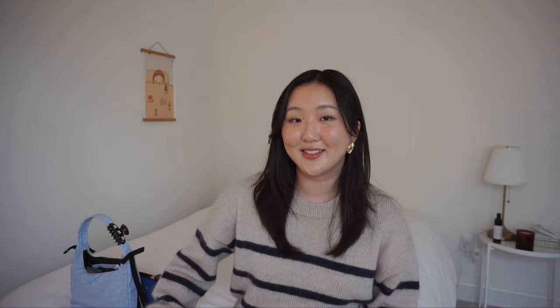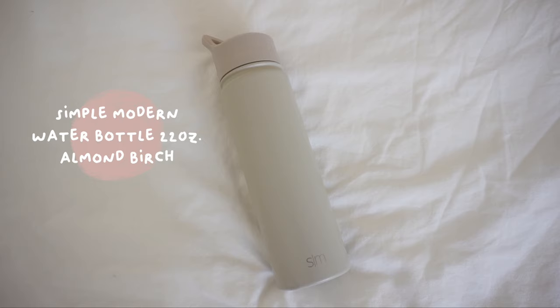It's finally time for the big bag! I get a ton of compliments on this one — it's from Anthropologie and the color is so beautiful. I usually carry this when I'm out for a really long time and need to carry a lot more things. It fits so much but it can get really heavy. First, I have my water bottle — it's making a lot of noise because I have ice in it. It's a great option if you don't want a bulky water bottle.